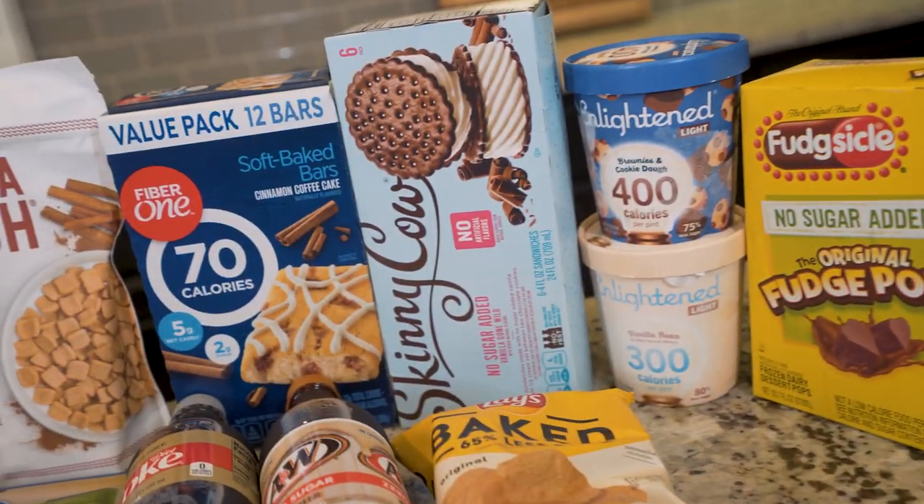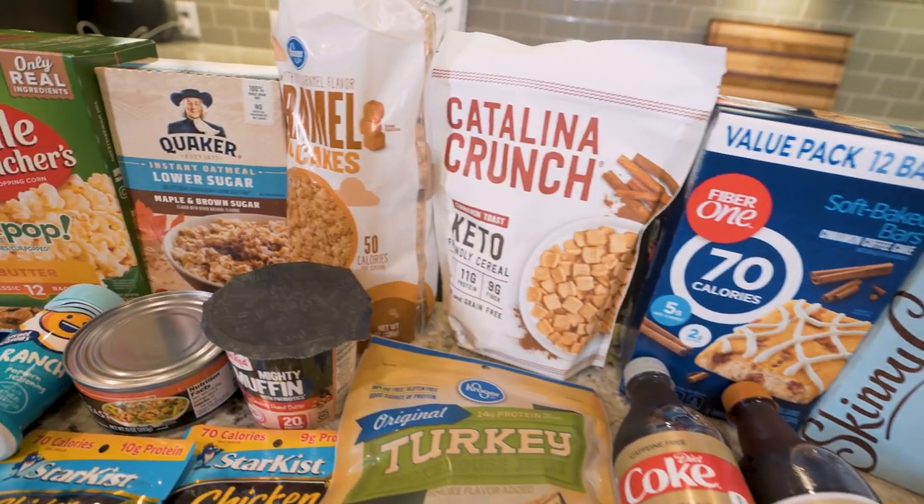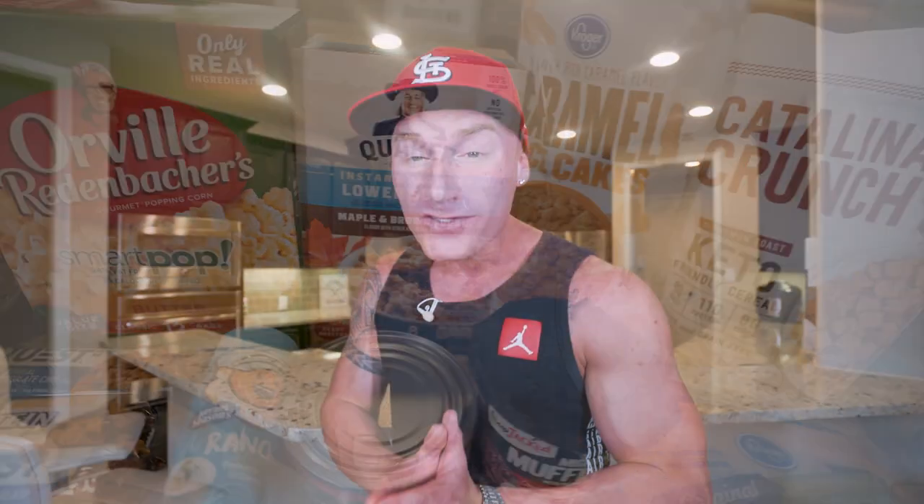So what I've done is I've went to the store and I bought a ton of different food items that are going to help you with your diet, whether that be snacks, whether that be dessert, whether that be cool, easy two-minute meal ideas. I'm telling you, if you walk away from this video and you haven't learned something, then I ain't doing my job right. So without further ado, guys, let's get started.